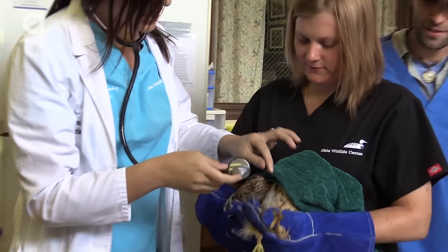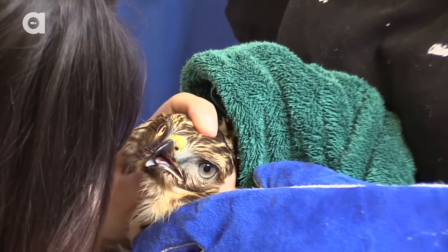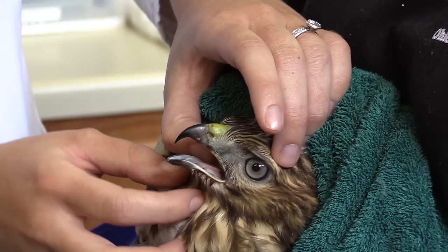I'm the clinical veterinarian here at the Ohio Wildlife Center and I take care of all the injured, orphaned wildlife that come in and provide any veterinary services that they may need — surgeries, x-rays, medications, anything that they need prior to release is my job.